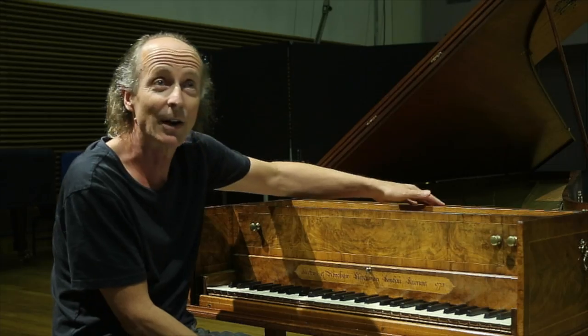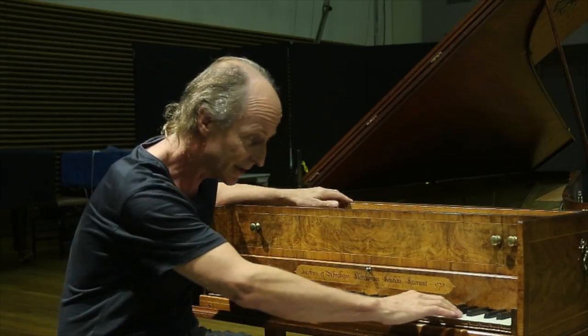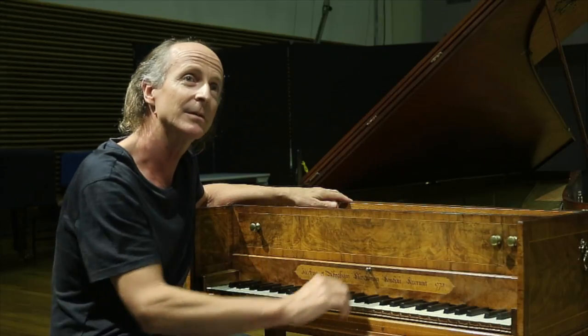Because the jacks are in original condition, it's wonderful — I've retained using crow feather and boar bristle springs. Some of the cloths are 240 years old. The cloth and the leather layers at the end of the keys, the ivory keys, of course, are original, with ebony sharps.